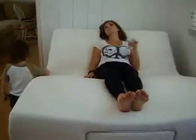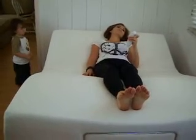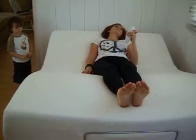Read, relax, watch TV — over a thousand and one positions at the simple touch of your finger.